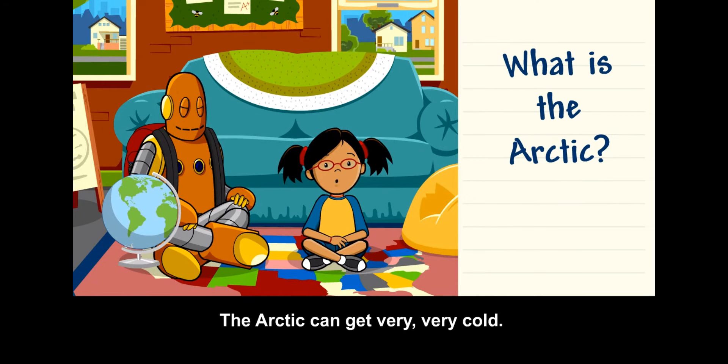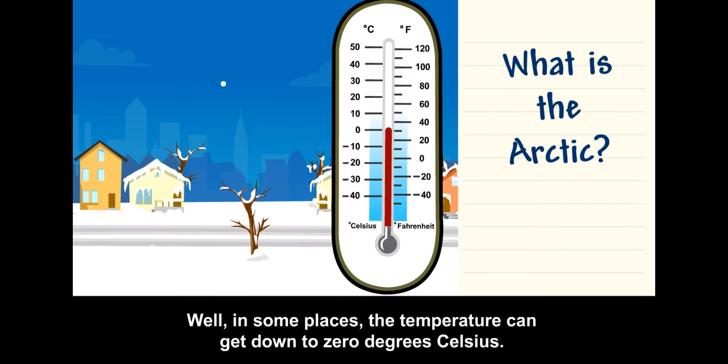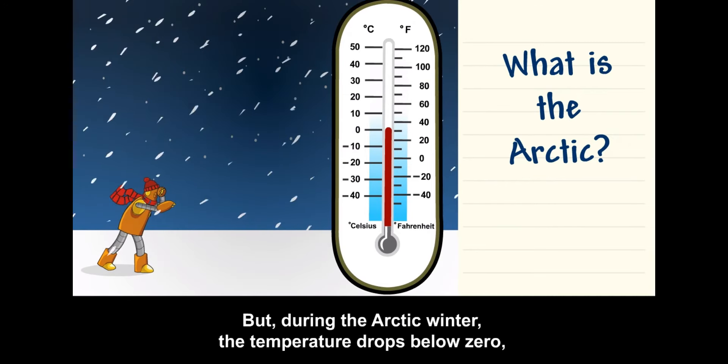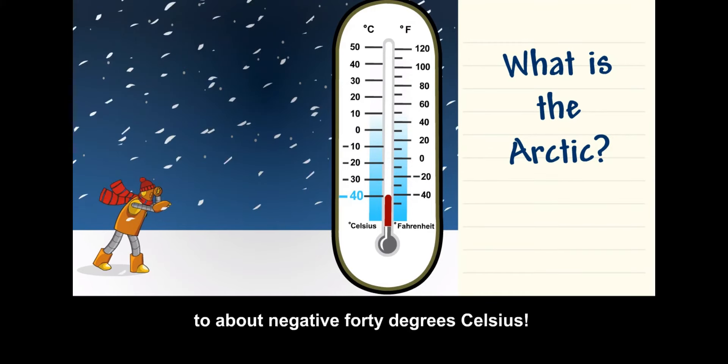The Arctic can get very, very cold. In some places, the temperature can get down to zero degrees Celsius. But during the Arctic winter, the temperature drops below zero, to about negative 40 degrees Celsius.